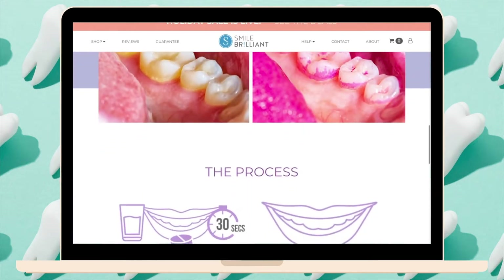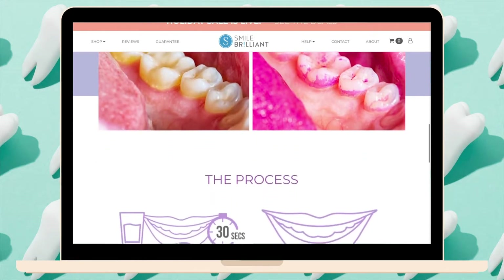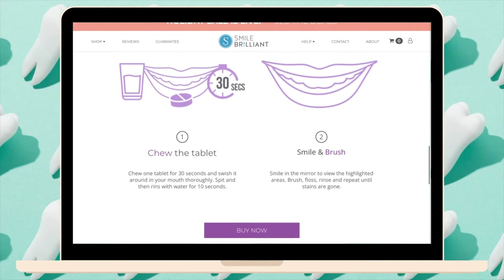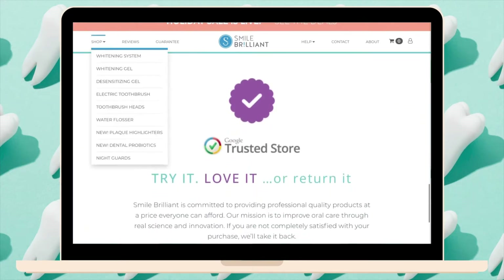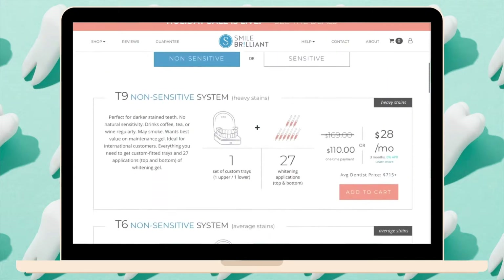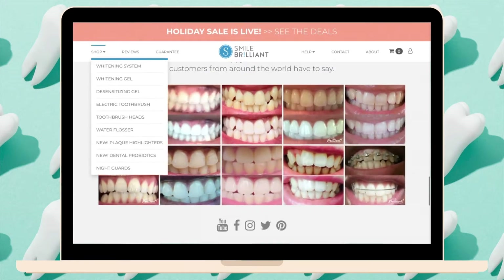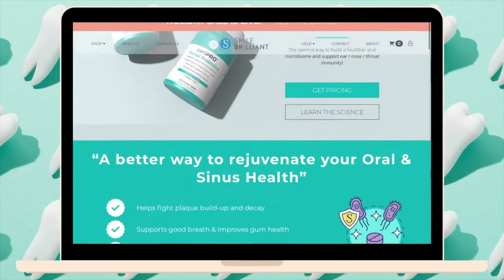They also have plaque highlighters — a temporary dye we used in hygiene school to show patients where the plaque was. It can be used at home for kids and adults to highlight plaque so you can better clean your teeth. They also have a custom whitening kit that works a lot like this kit, for anyone looking for a brighter, whiter smile.